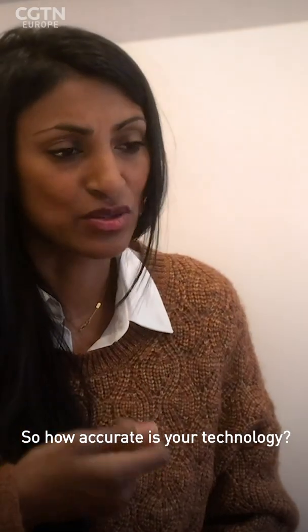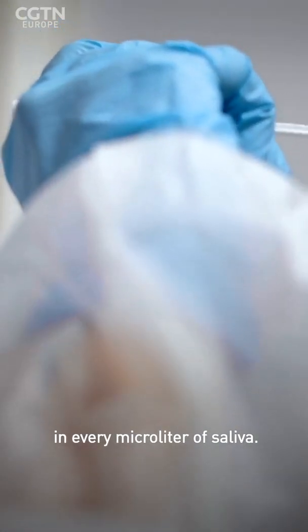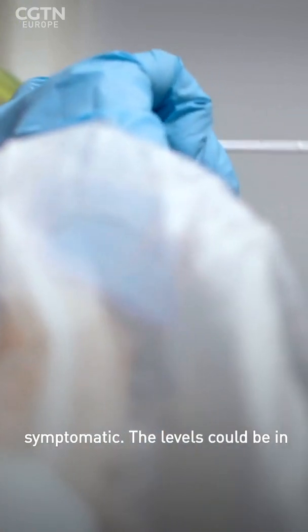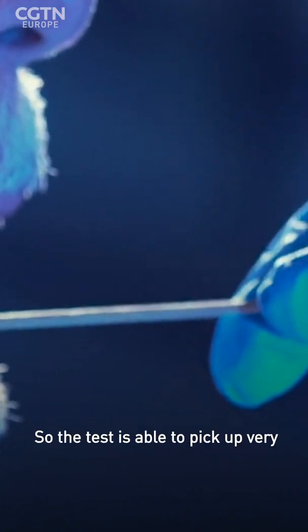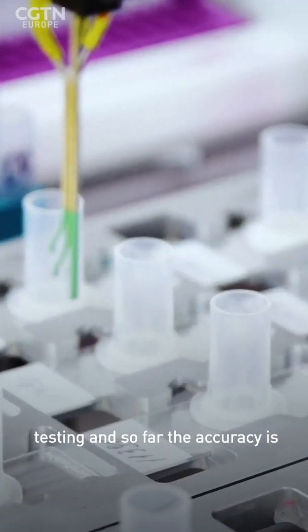The test can detect one to two copies of the virus in every microliter of saliva. In symptomatic cases, levels can be in the hundreds, thousands, or even tens of thousands of copies per microliter, so the test is able to pick up very low levels of the virus. In large panels of testing conducted so far, the accuracy is over 97 percent.